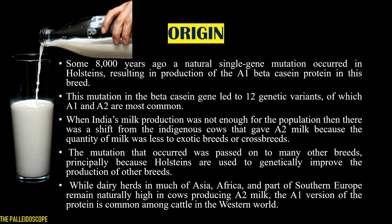A1 inheritance came into our genetic structure when India's milk production was not enough for the population, leading to a shift from indigenous cows producing A2 milk to exotic breeds or crossbreds. The mutation was then passed on to many other indigenous breeds, principally because Holsteins are used to genetically improve the production of other breeds. Dairy herds in much of Asia, Africa, and parts of southern Europe remain naturally high in cows producing A2 milk, while the A1 version of the protein is common among cattle in the western world.